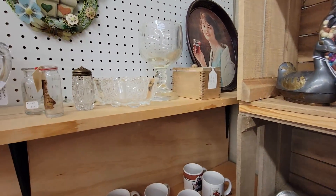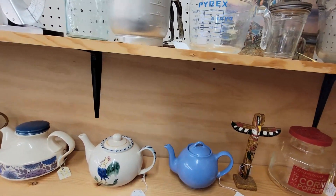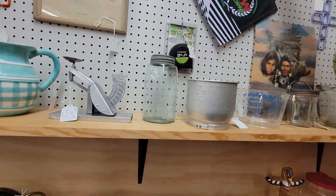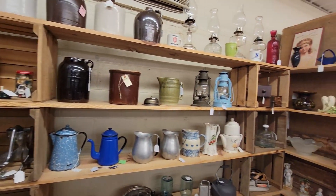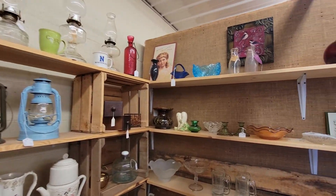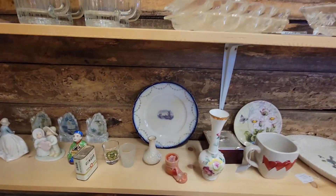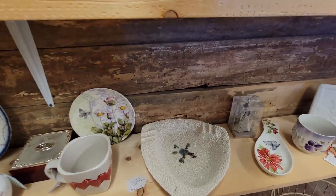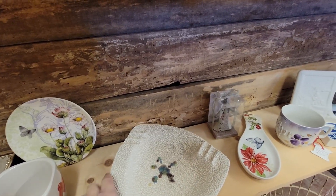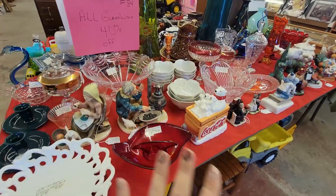It's very heavy, though. Oh, some crocs. Some little figurines down here. This is kind of fun, this vintage ashtray. This table has all glassware.